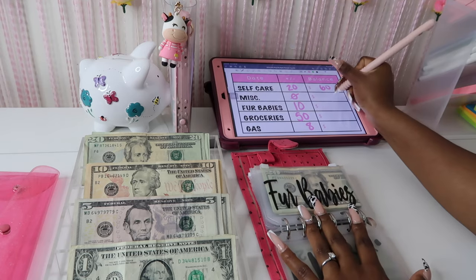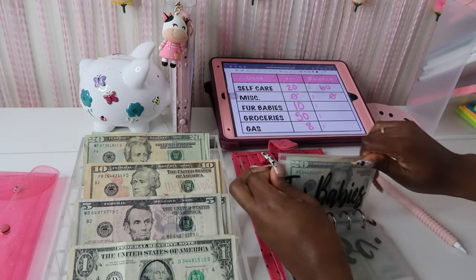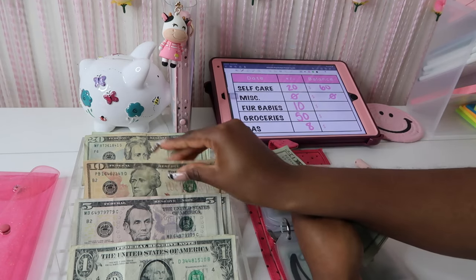Miscellaneous is not going to get anything and it is empty, so we have zero in there. My fur babies are going to get ten dollars. I am going to get my hair done as well — I think my hair is going to be a total of 260.